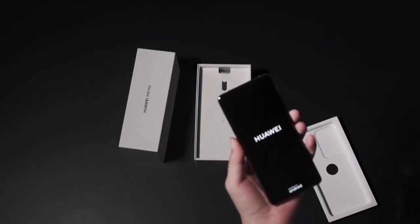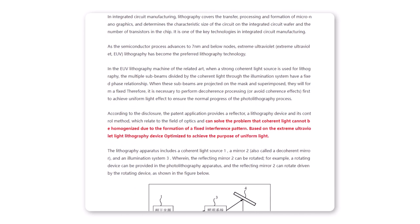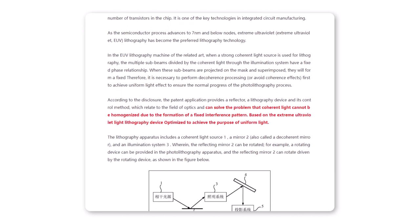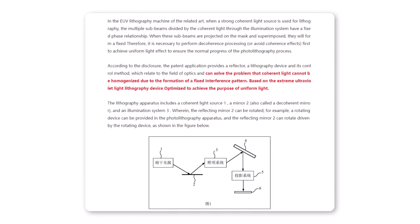What's up guys. Huawei issued a new patent to enhance the chip development of the company. The latest patent application shows the usage of EUV lithography technology to improve the manufacturing of integrated circuits and the chipset.